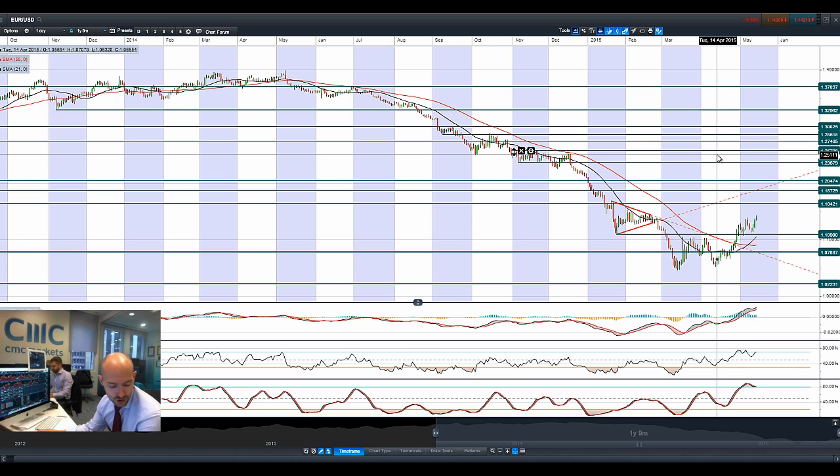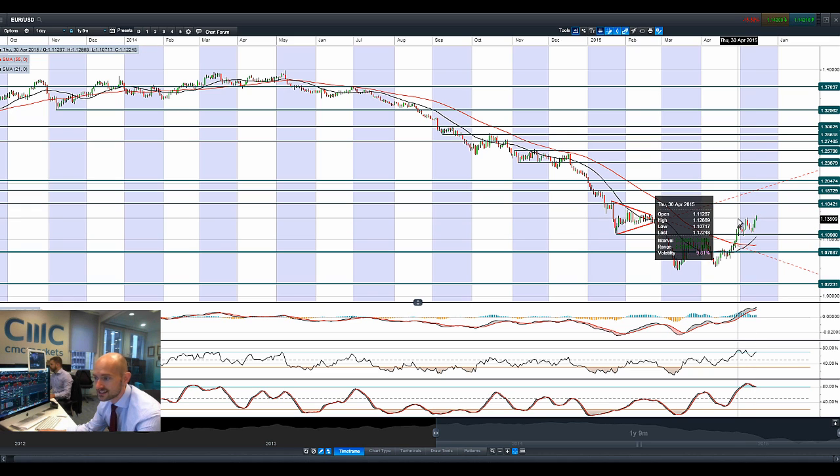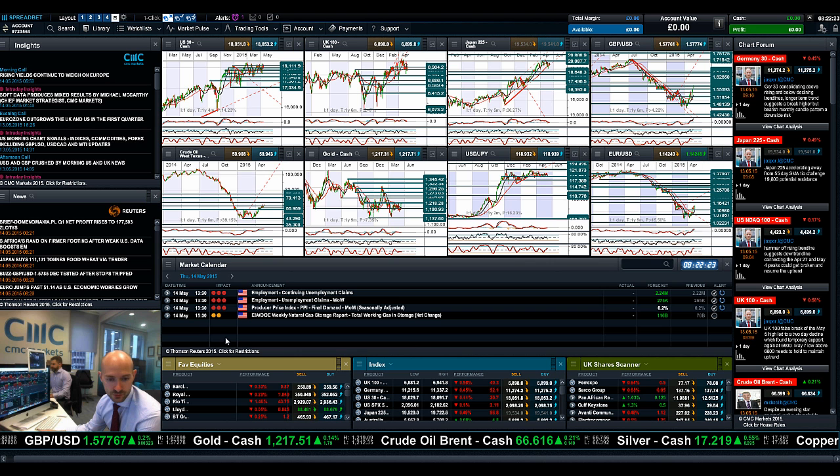Finishing up with EURUSD. With that dollar weakness, we've broken above the tip of this candle at 1.1380. We've got to be targeting 1.1642 as a longer-term potential resistance right now. This is a technical breakout on the chart. Technical indicators are, of course, massively overbought — do bear that in mind. But the candle does look particularly bullish in the short term.